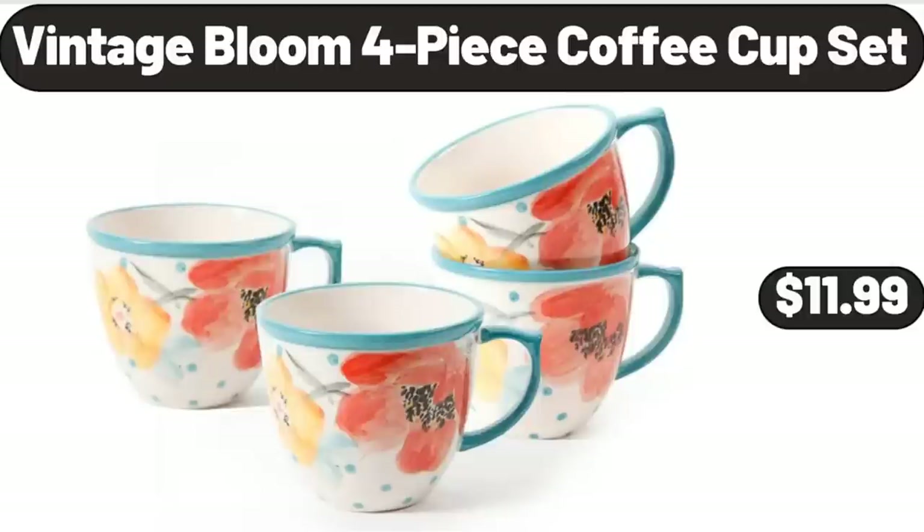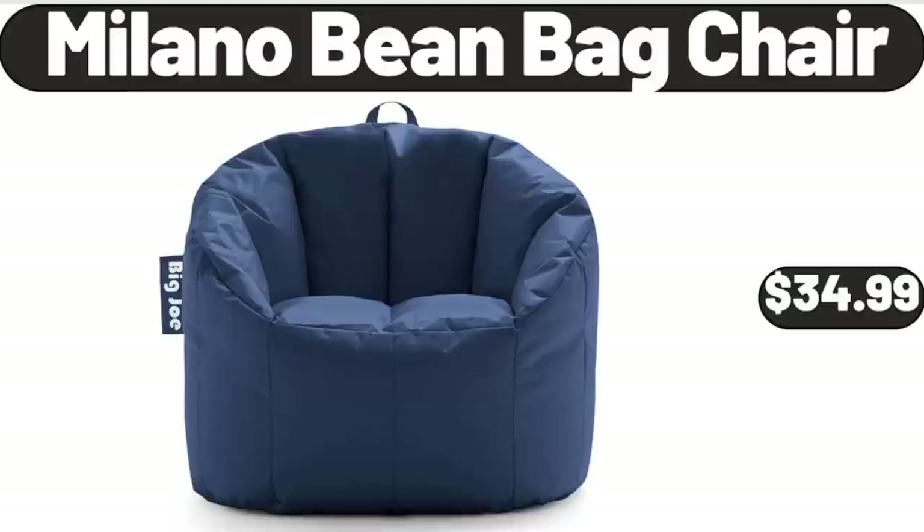Vintage Bloom 4 Piece Coffee Cup Set, $11.99. Milano Bean Bag Chair, $34.99.